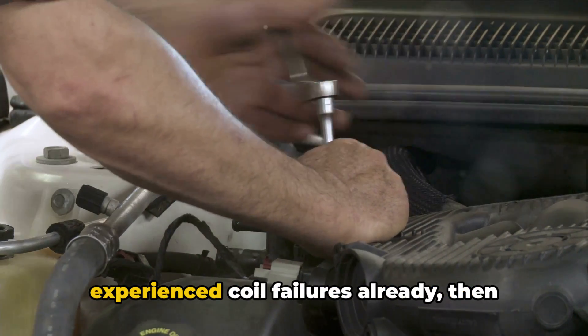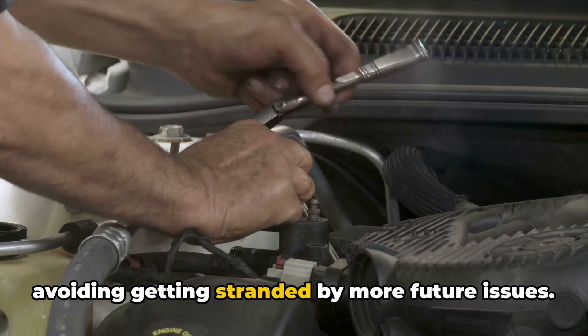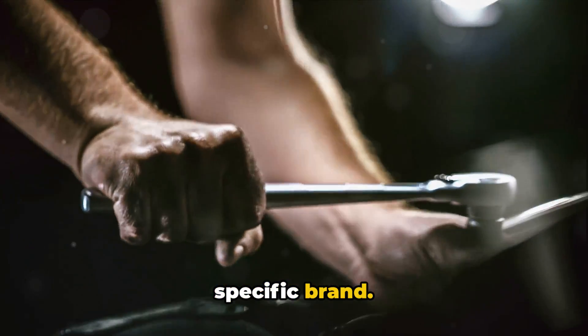The exception would be if you've directly experienced coil failures already — then replacing the whole set as preventive maintenance could give peace of mind and avoid getting stranded by more future issues. Check your owner's manual for the recommended service intervals for your specific vehicle.